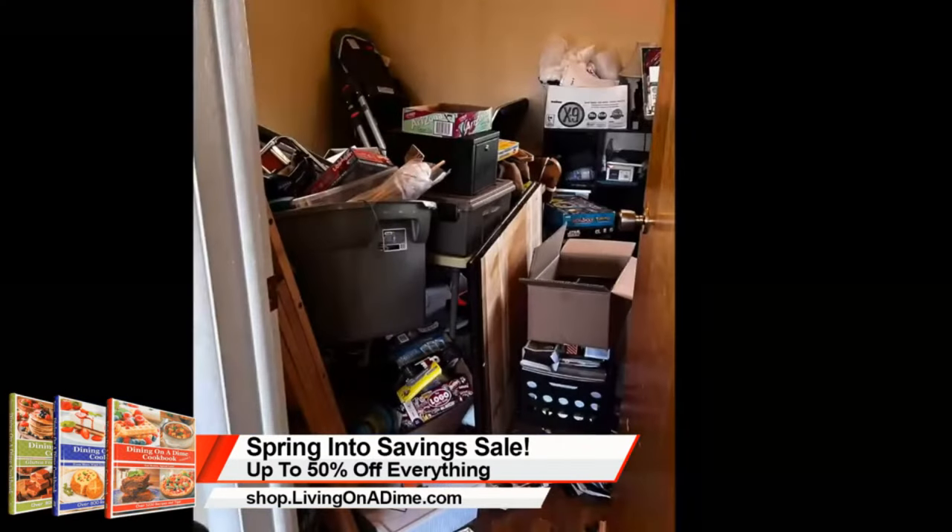Today we're talking about decluttering again. I went over to my friend's house — this is going to be a several-months-long project. Here is the before of the craft room. We started on her living room, but we quickly discovered that a lot of the stuff in the living room needed to go into the craft room, and then we discovered a lot of the craft room stuff needed to go into the attic.